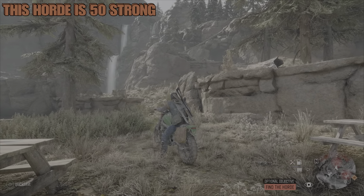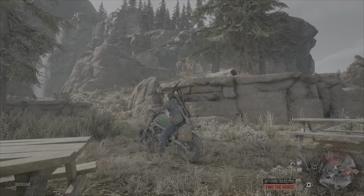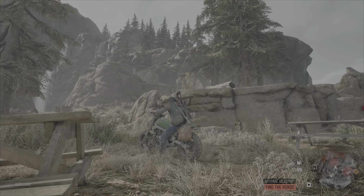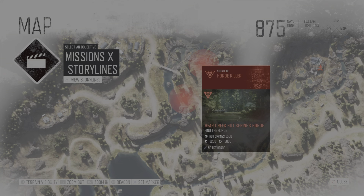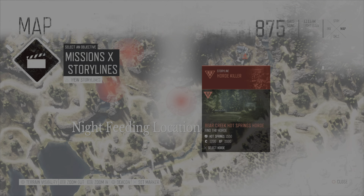On to the information for this horde. It's basically 50 strong, and it resides in the northern area of the Belknap region. This is one of three hordes that you cannot take on until you have reached the Lost Lake region. Here are the three locations you will find them: that is the daytime location, a little bit further down is their nighttime water location where they go to drink, and over to the right is their nighttime feeding location.